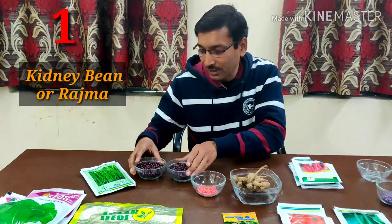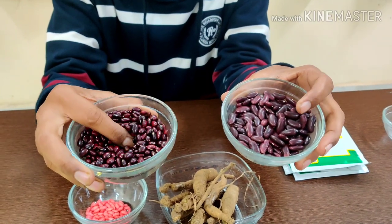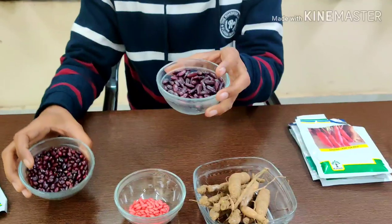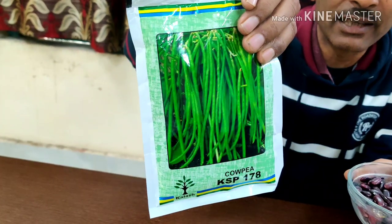First, I am recommending kidney bean or rajma. There are 3 or 4 varieties of rajma available in the market — a round one, a long one, and you can grow the kawki variety also. These are nice, beautiful, and you can sow the seeds directly.